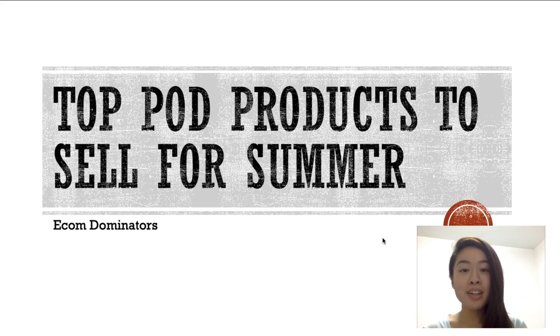What is going on e-com dominators! Cynthia here, and today's video I'm going to be talking about the top print-on-demand products to sell for this summer. I've been doing print-on-demand for a very long time and I've tested a lot of different products, so I would like to share it with you guys today.